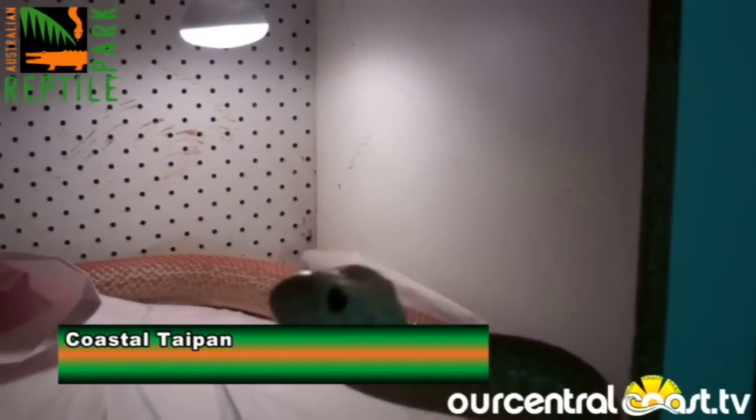The Venom Production Unit is the heart and soul of the Reptile Park and we've been milking snakes now for over 50 years. We save on average 300 lives a year. Now we keep the world's most dangerous snakes, and in this room alone are the two most toxic snakes on earth — the inland Taipan and the coastal Taipan, responsible for a lot of bites, the coastal Taipan is.